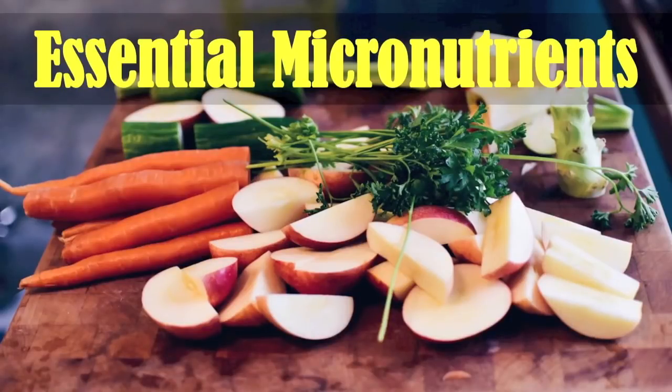Essential micronutrients, as the name suggests, are nutrients our body needs only in small amounts. These are the vitamins and minerals. In today's video we will talk about sources of vitamins and minerals and the function of micronutrients.